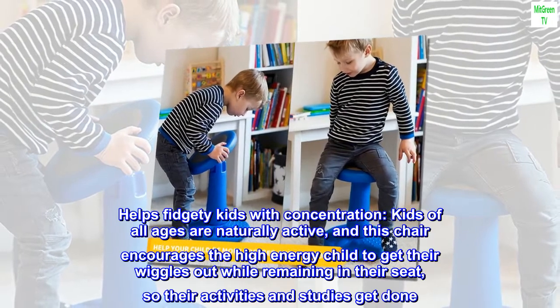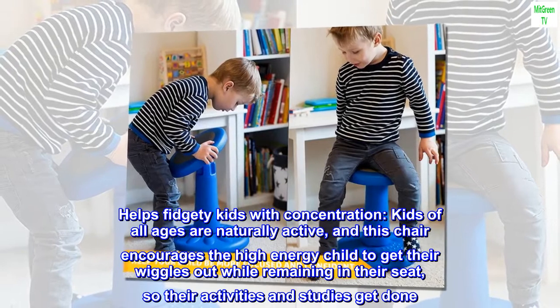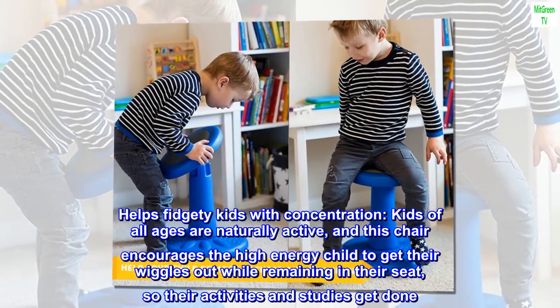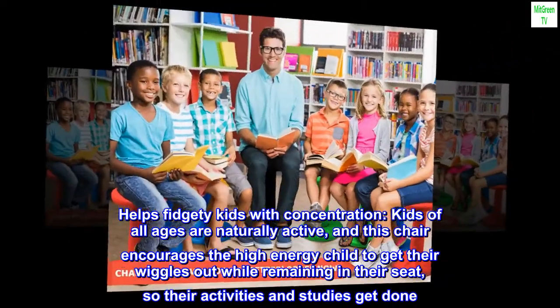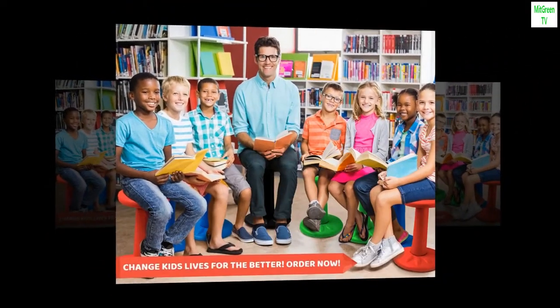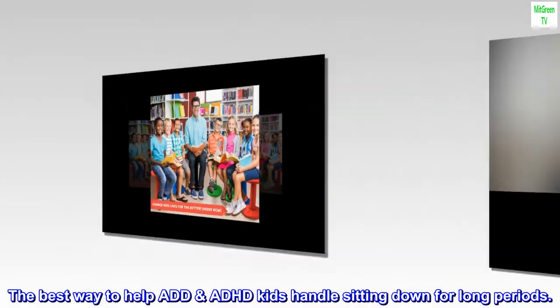Helps fidgety kids with concentration. Kids of all ages are naturally active, and this chair encourages the high-energy child to get their wiggles out while remaining in their seat, so their activities and studies get done. The best way to help ADD/ADHD kids handle sitting down for long periods.